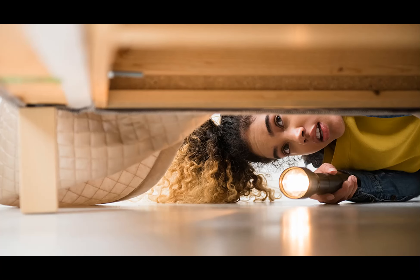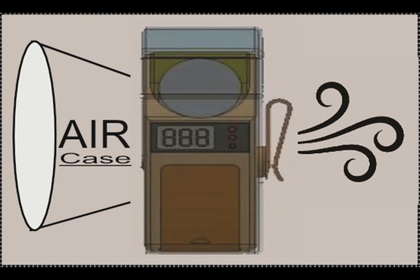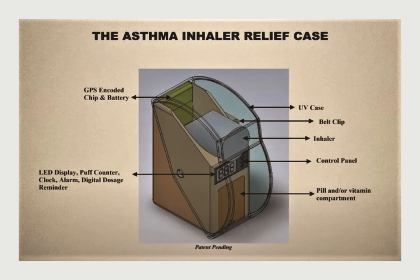If you are one of 41 million Americans suffering from asthma and COPD, you know how treasured a deep, clear breath is. You also know what it feels like to have to hunt down your inhaler at the very time that it's needed. With the aforementioned in mind, allow me to introduce the Asthma Inhaler Relief Case. The Air Case, as it's known, is an easy-to-carry device that organizes and provides convenient access to everything you need to respond to attacks.